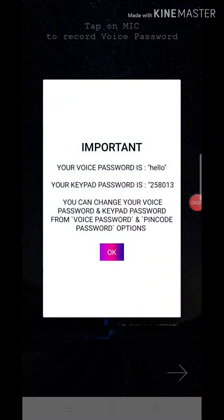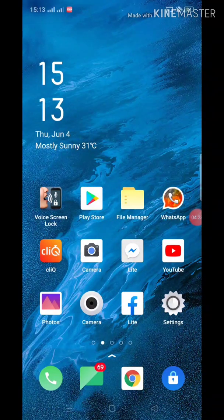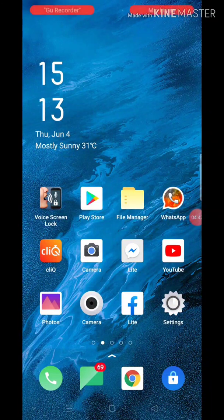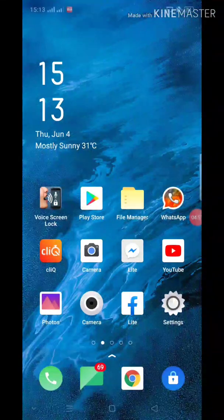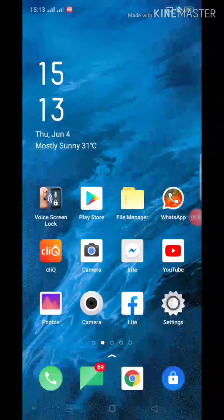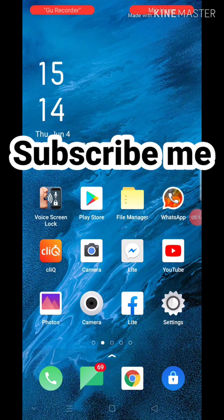If you see a text, you will be able to touch the microphone. Click on the voice password. You can use it to save the voice password. You can use your voice password to unlock your phone. I hope you enjoyed this video.